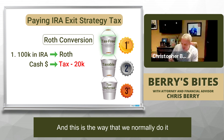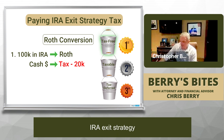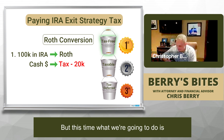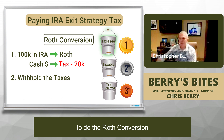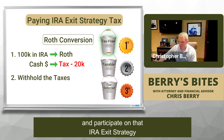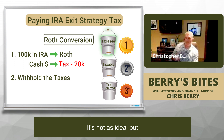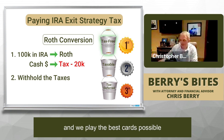The second way — and this is the way we normally do it, just because of the way people's assets are structured — is that we withhold the taxes. This is a strategy for if you don't have a lot of cash to do the Roth conversion, but you still want to get money into that tax-free account and participate in that IRA exit strategy. It's not as ideal, but sometimes there's the ideal best way to do it and then there's the real world — the hand we're dealt, and we play the best cards possible.